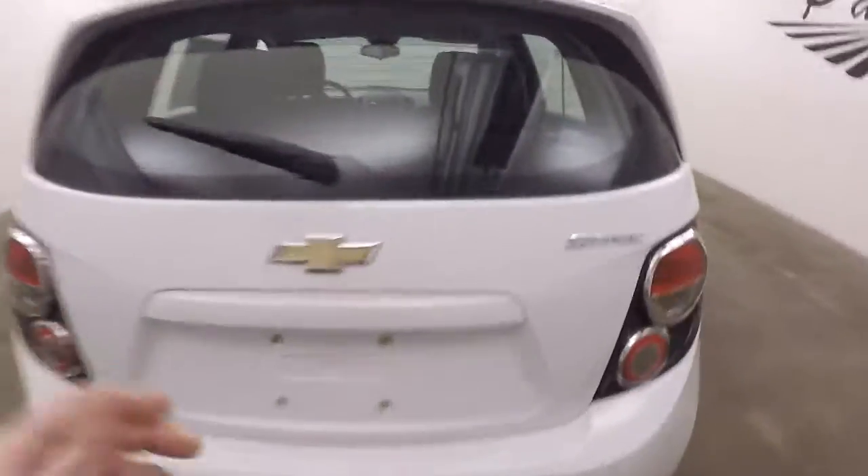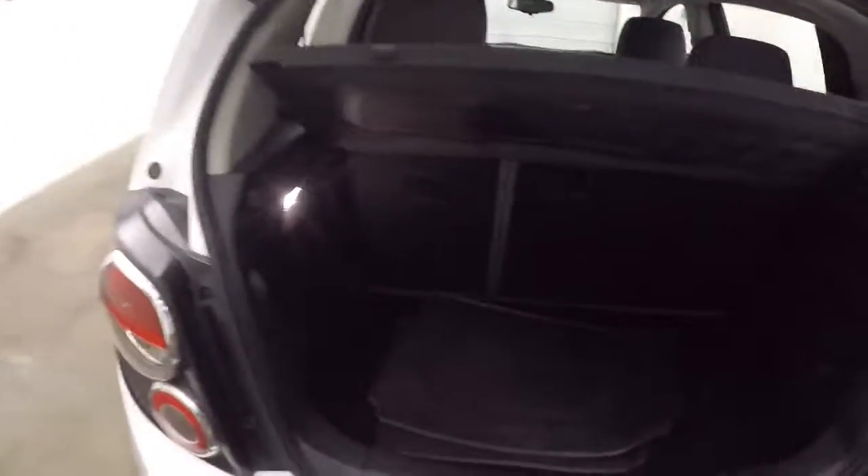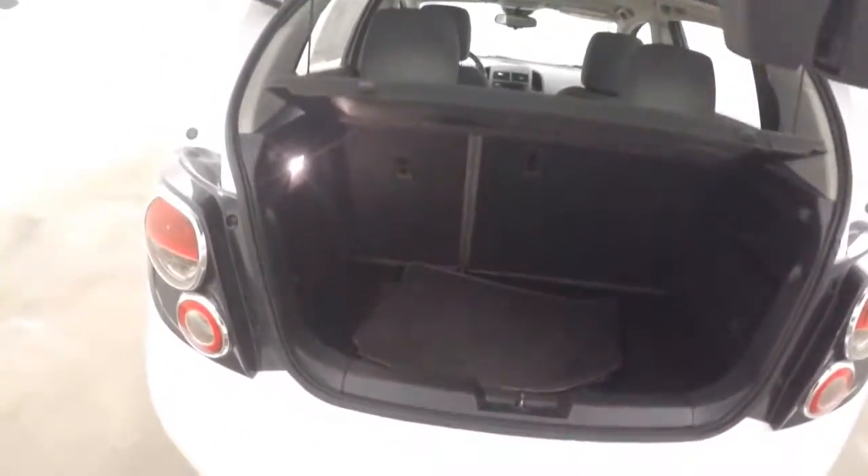Walk around in the back, check out inside. Maybe a small car, but it still has very good cargo capacity. And you can fold the back seats down to more than double what it can hold.